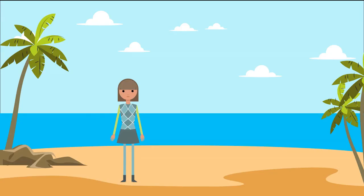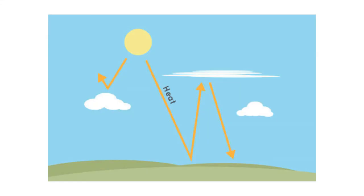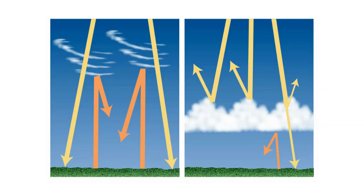Why are clouds important? Depending on their characteristics and height in the atmosphere, clouds can affect the earth's energy balance and help regulate the climate. Clouds can block, reflect, and scatter incoming solar radiation from the sun, and absorb some of earth's infrared energy. They also serve as a way to redistribute extra heat from the equator toward the poles.